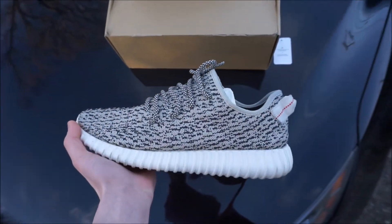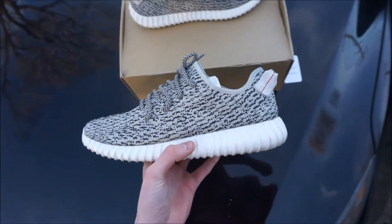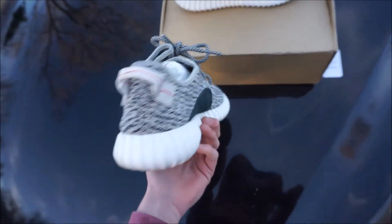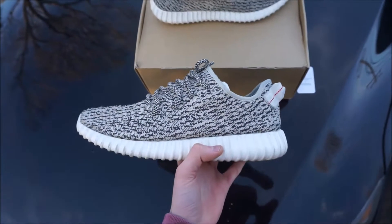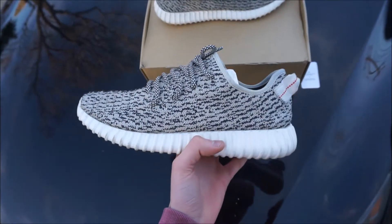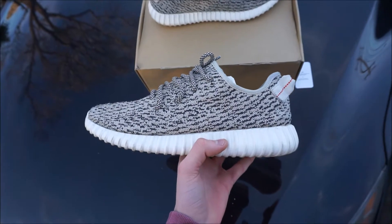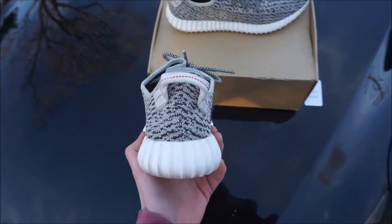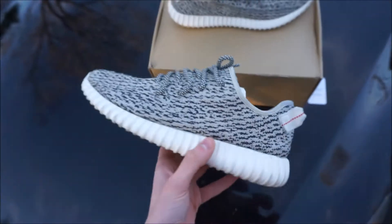This is the Yeezy 350 V1 Turtle Dove. Super fire, super clean. This is probably the best Yeezy to be released, in my opinion. Just the colorway is super clean — goes with every single thing. I did have the Pirate Blacks in like 10th grade, and this one is definitely better than the Pirate Blacks. It just goes with anything.